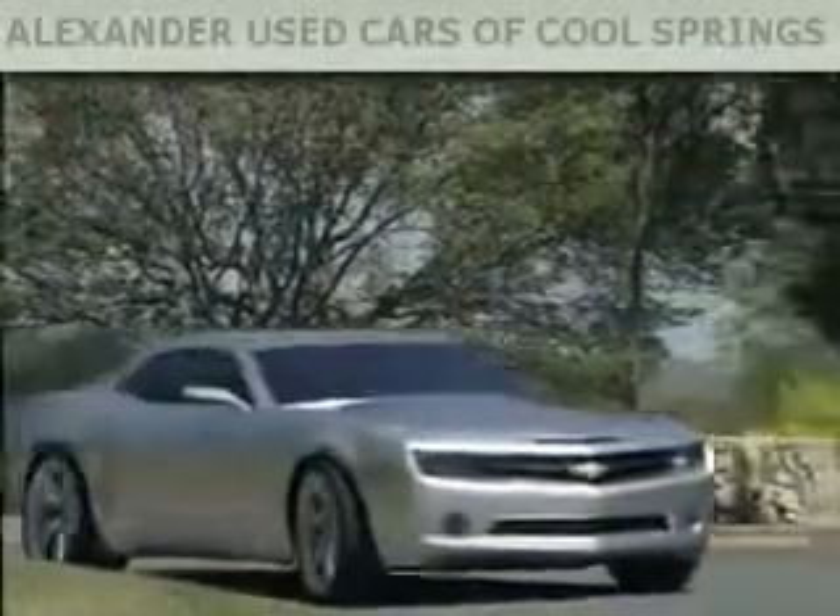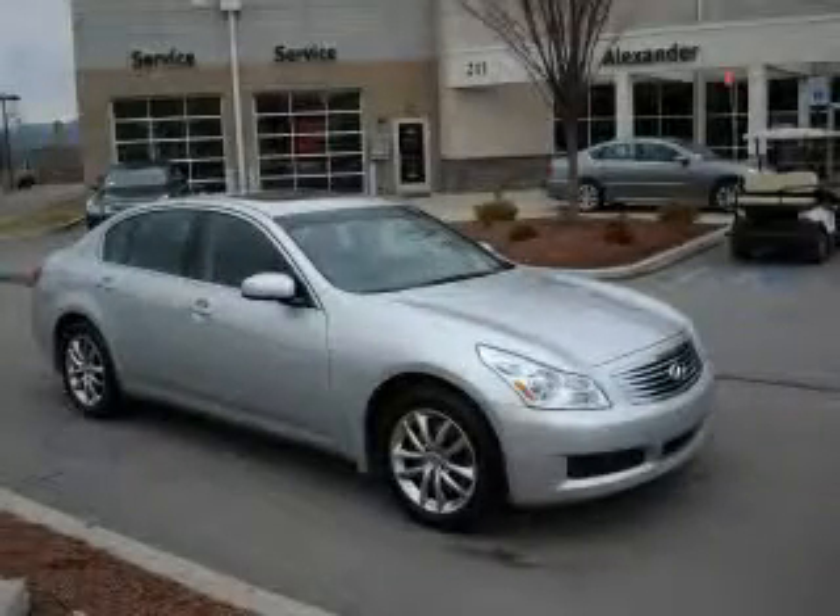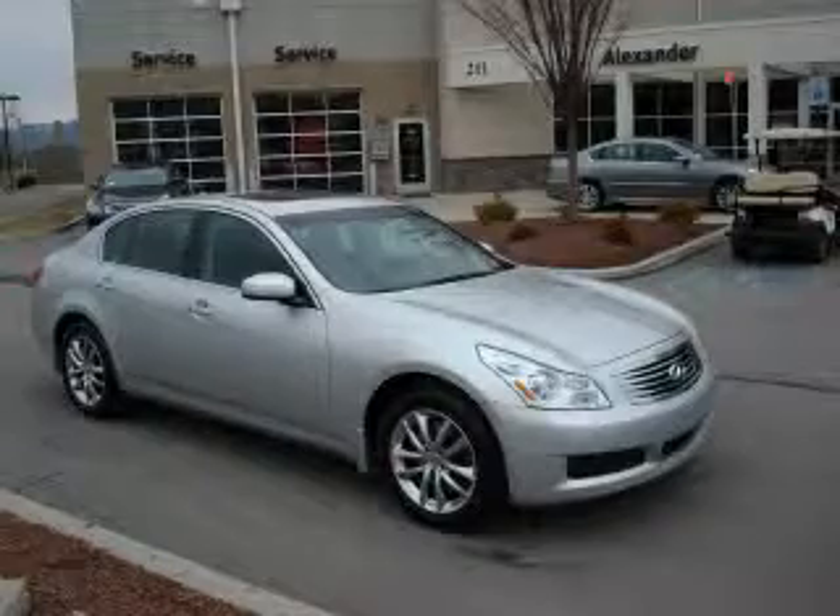Another fine vehicle offered by Alexander Auto Mall Cool Springs. This is a certified pre-owned 2008 Infiniti G35 — luxury that accelerates.